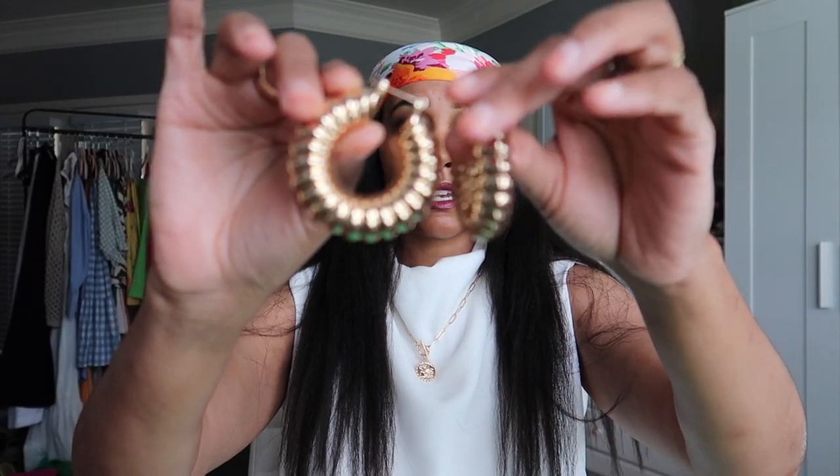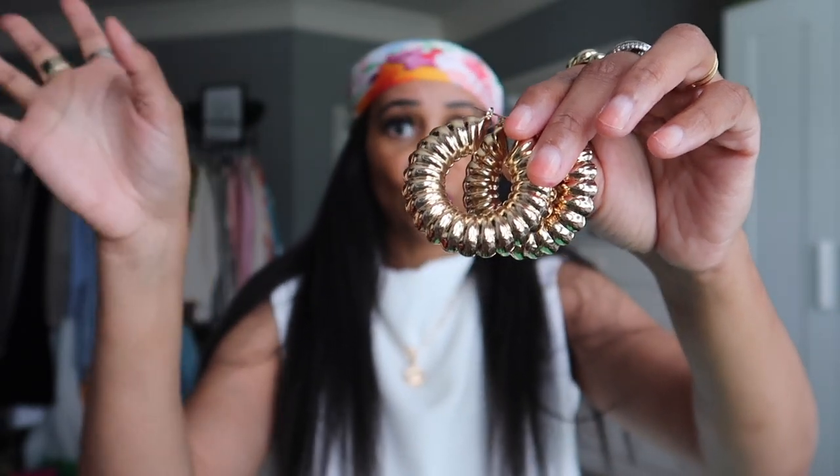The next ones are super chunky and kind of remind me of a telephone cord — like one of those traditional old telephone cords. I thought they were cute and different, just something chunky to wear with my dainty necklaces. They're gold and very hollow inside, so they're actually very lightweight. Even though they look chunky, you don't have to worry about them being heavy on your ears. I'm definitely looking forward to styling these up.